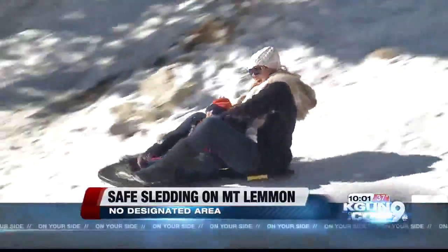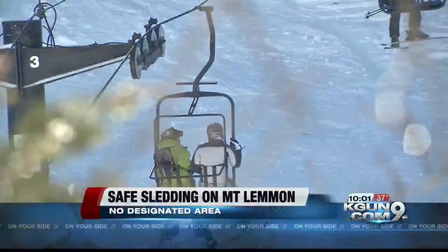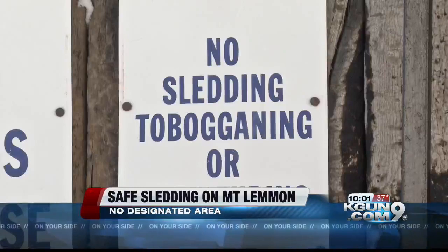That's exactly right, Ashley. Unfortunately, there is no designated area on Mount Lemmon for visitors to just play in the snow. Ski Valley will let you snowboard and ski, but specifically says no sledding.